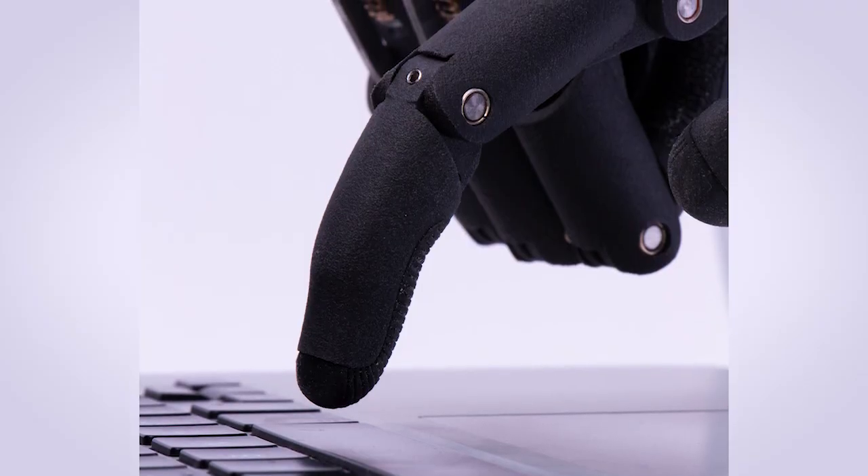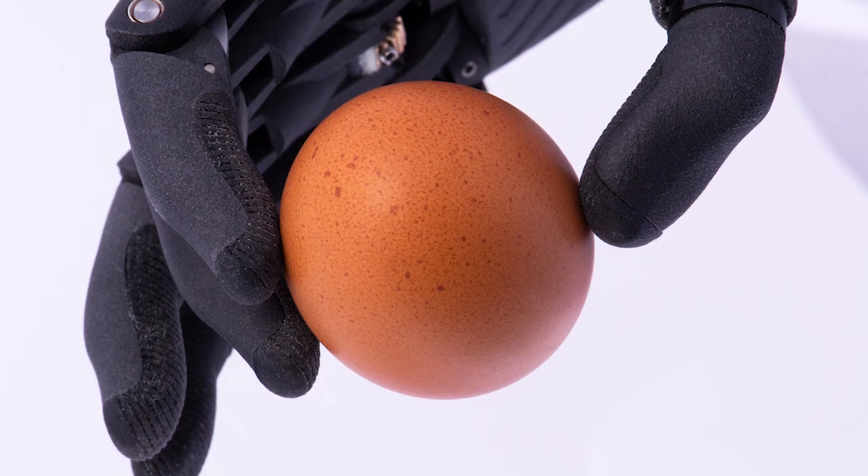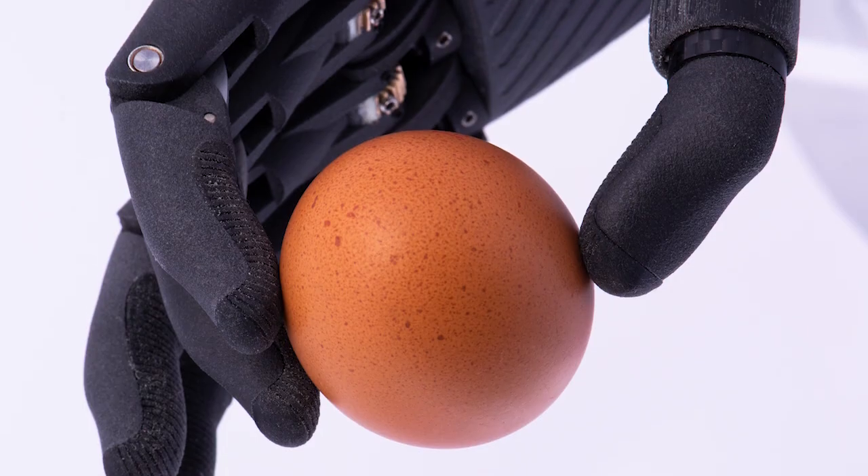Okay, how does the user control it? The user controls it using sensors which are located on the skin of the user, on the muscles which are available in the hand. By making a normal grip motion like a flexion or extension or closing a hand, our product recognizes the gesture that the user wants to do and performs that particular gesture.